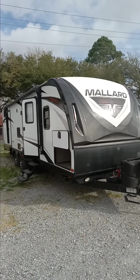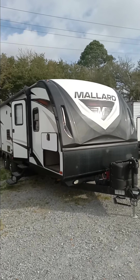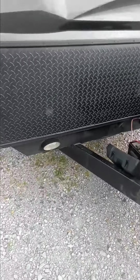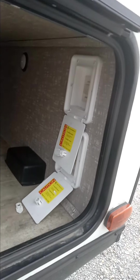Hey, this is Tanner Giles here at Sinaloa RV. It's a 2019 Mahler M32 travel trailer. It does have the electric tongue jack on the front, pass-through storage, and it's going to have the electric stabilizer jacks front and back.